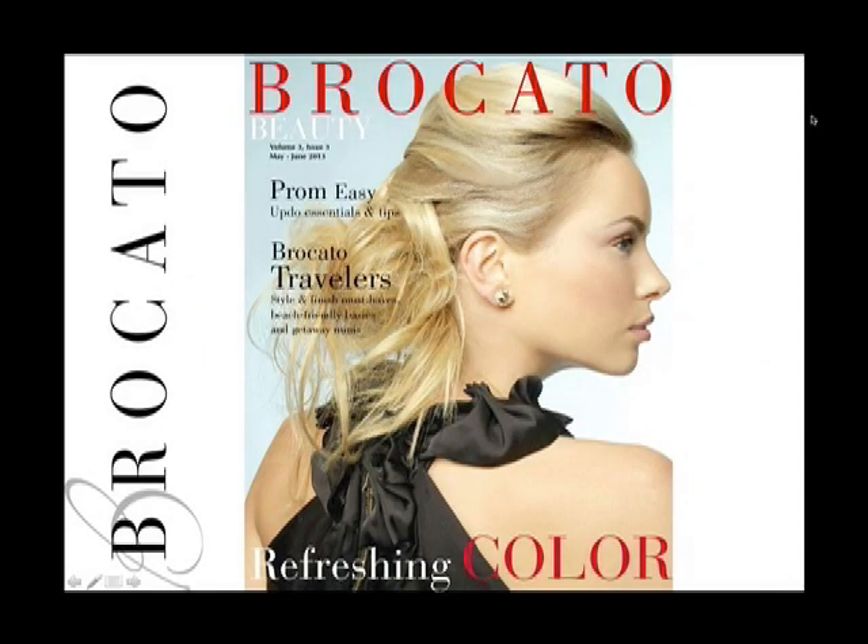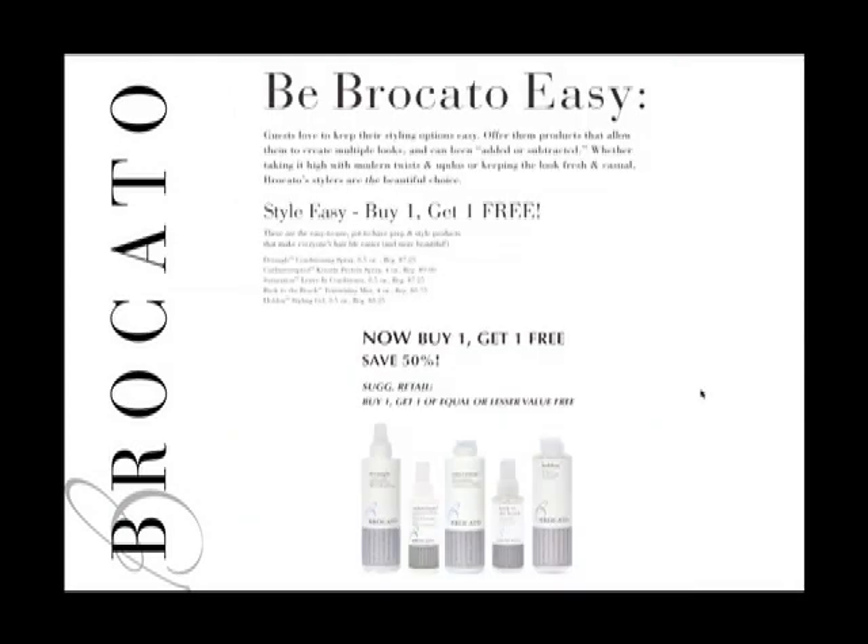Our theme for May and June is an important step towards summer — after all the craziness of winter, we believe spring should be easy. We should be able to easily take care of our guests' needs with simple techniques and solutions. Our first easy promotion is a buy one, get one free promotion on easy styling products.